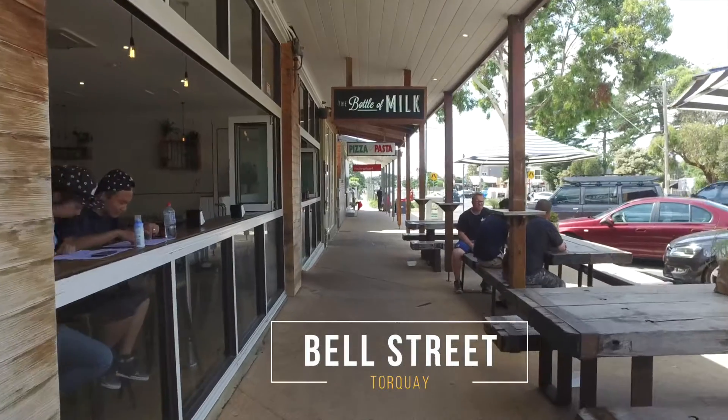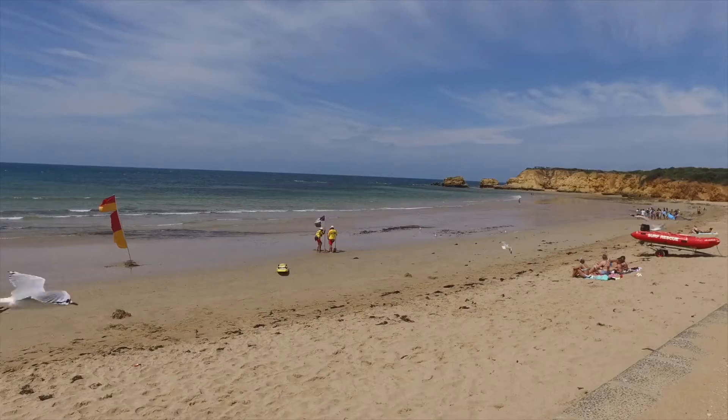One of the closest residential addresses to the Torquay Surf Club — park your car. This beachside location is in old Torquay and brand new. Skip to the trendy Bell Street or grab a wave at Torquay Surf Beach and Cozy Corner.